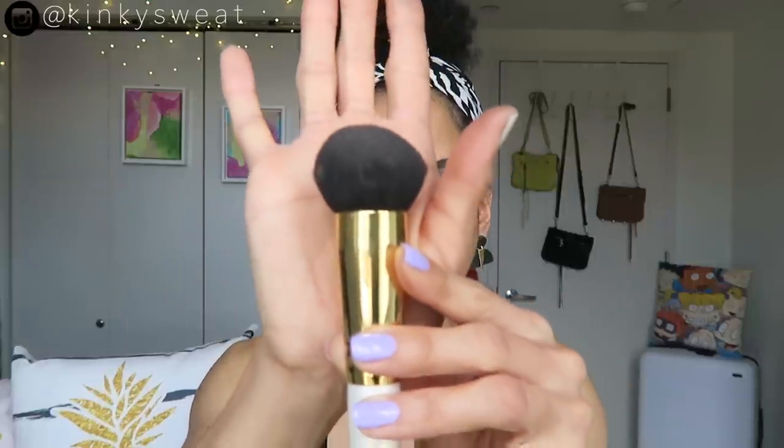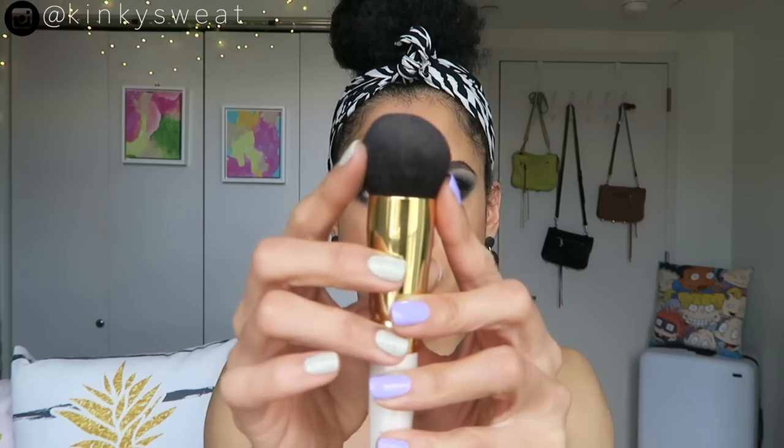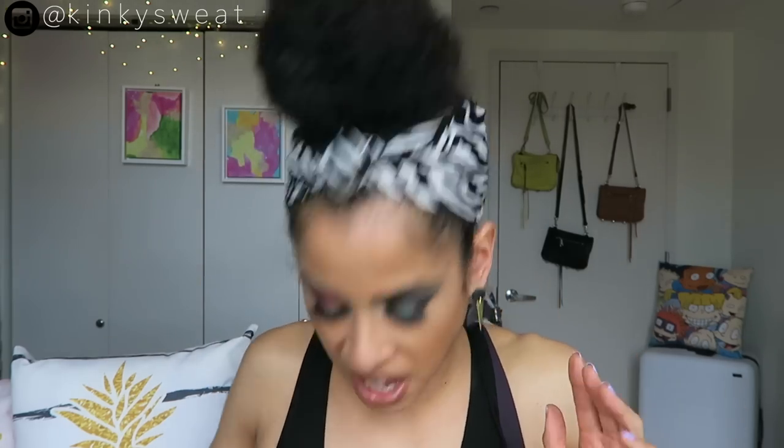This is the Chikuhodo GSN02. I use this for liquid foundation — on the Chikuhodo website it does indicate what mediums you can use each brush for, specifying cream, powder, or liquid. I like to punch in my liquid foundation with this brush. I love the gold ferrule and the pearl-finish wood handle. It has a completely round ferrule and a unique brush length and shape.